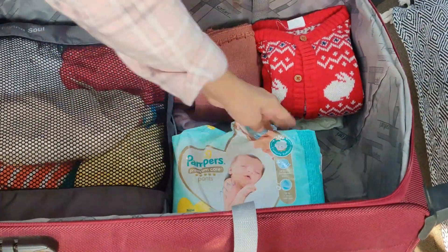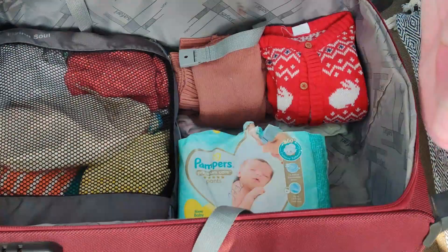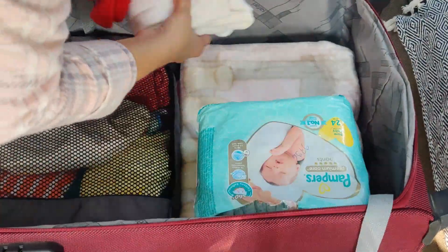It's going to be hot in Mumbai, but I'm also going to take some of her winter clothes because during the journey it might get a little colder. So I'll be pairing that with a blanket and a pack of diapers.